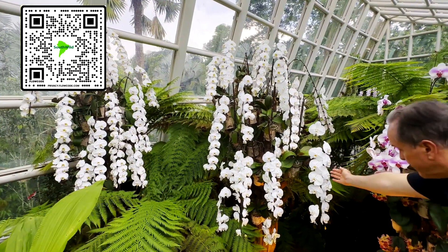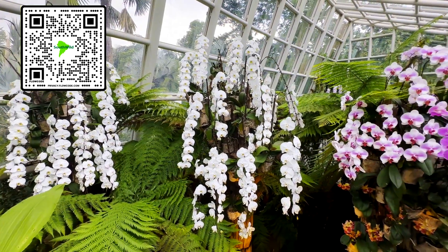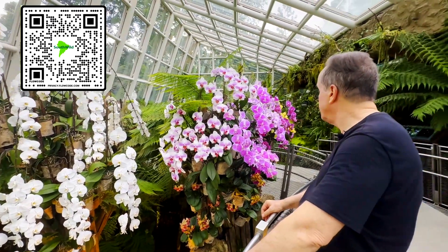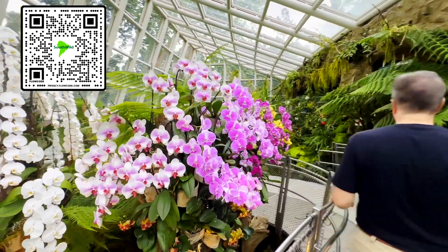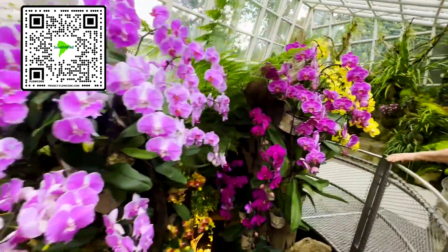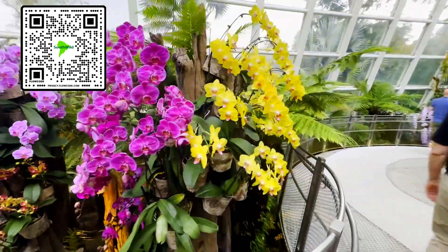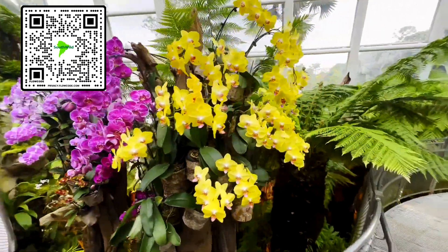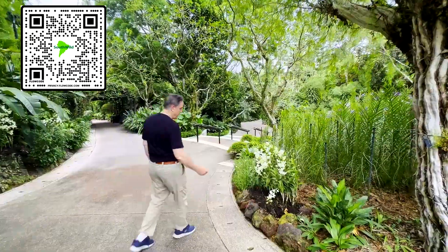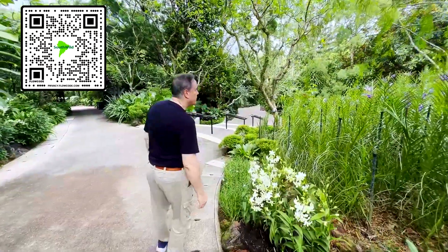Look at the size of these — almost the size of the palm of my hand. These are incredible. And here's a very nice, simple white orchid, which is very nice.